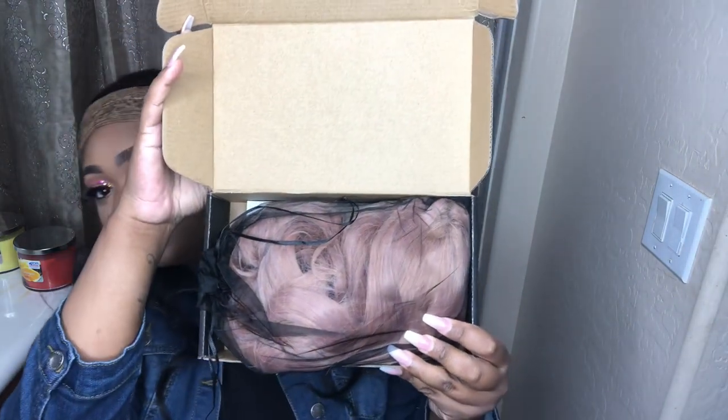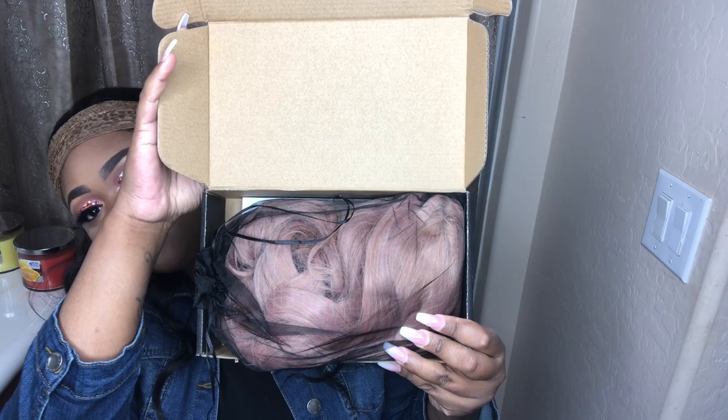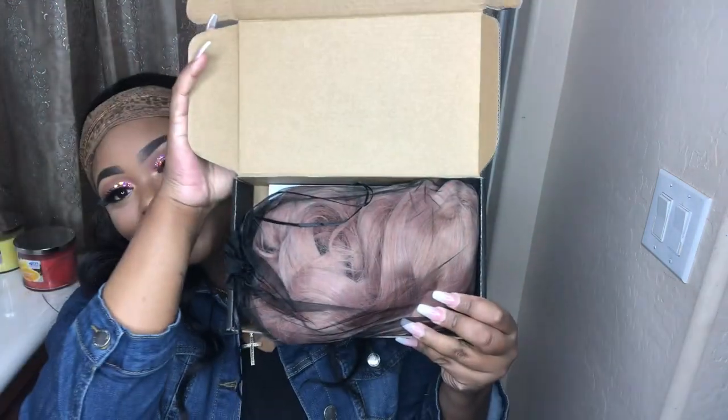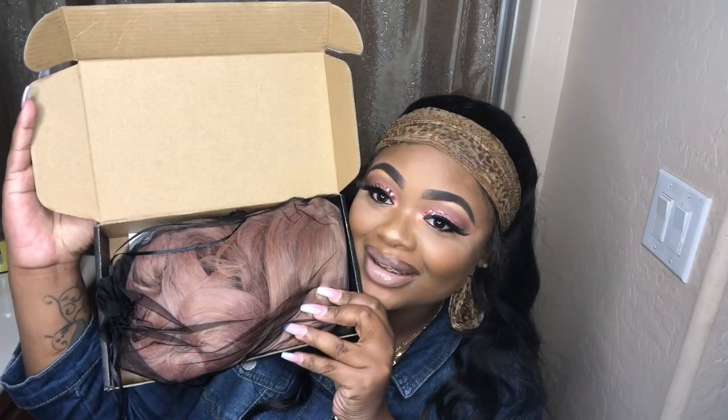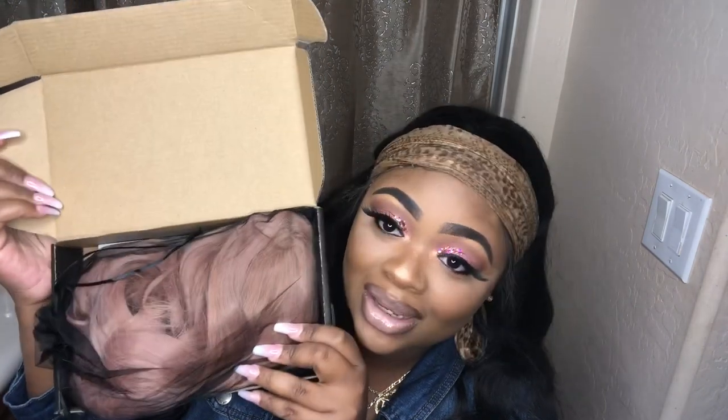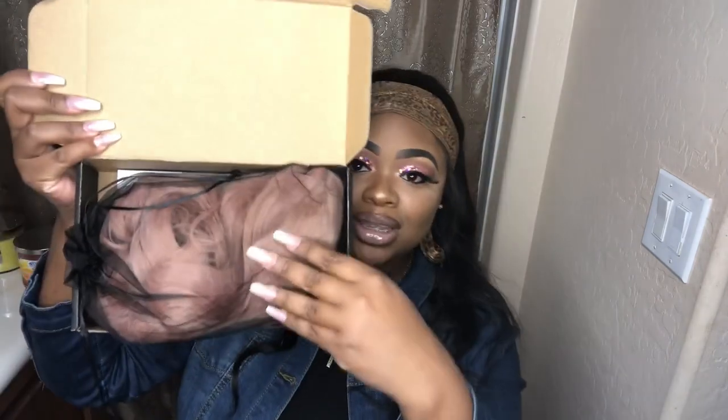Oh my god. Pink! I'm so scared. Woo! Is it going to look good on me guys? Today I'm going to try something new, step out of my comfort zone. As you can see in the box, it has this pink wig.